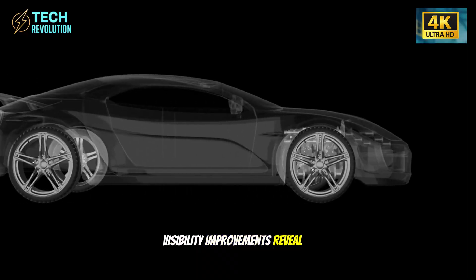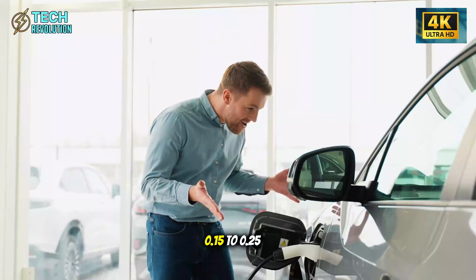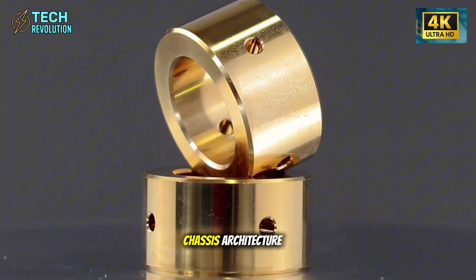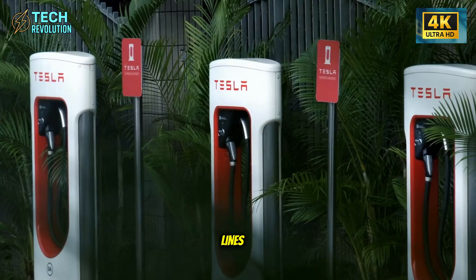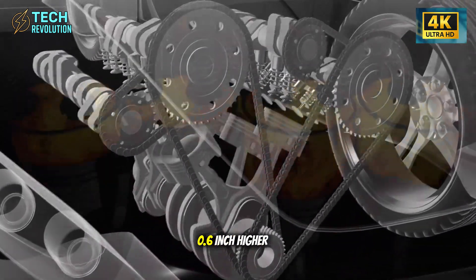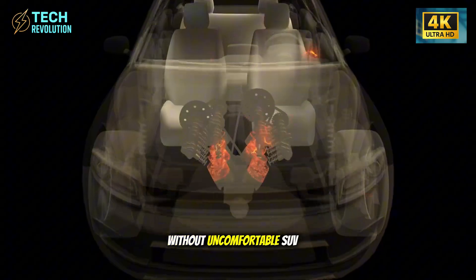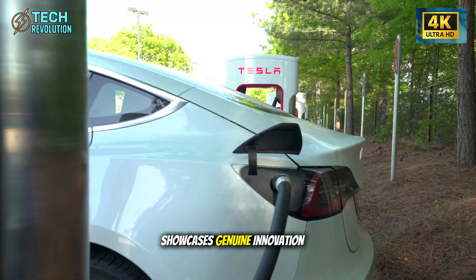Visibility improvements reveal attention to details most manufacturers ignore. Tesla reduced A-pillar thickness by 0.15 to 0.25 inches using stronger alloys from the new chassis architecture. For older drivers who depend heavily on clear sight lines during left turns across traffic, this measurably reduces blind-spot obstruction. Combined with a 0.6-inch higher eye point, the Senior Edition provides a commanding road view without uncomfortable SUV height.